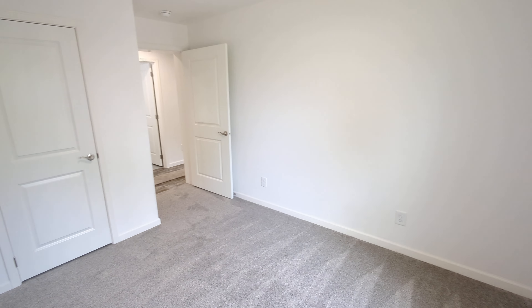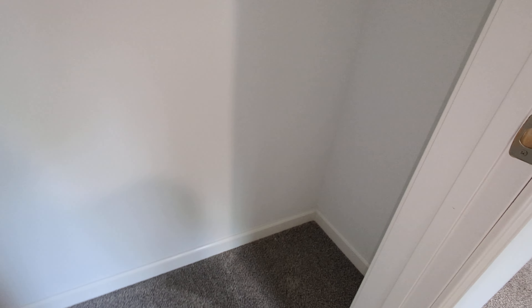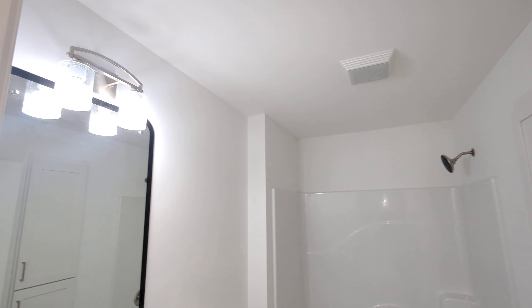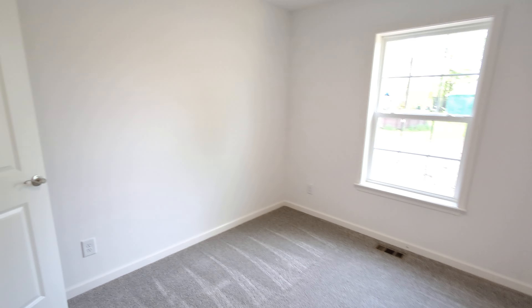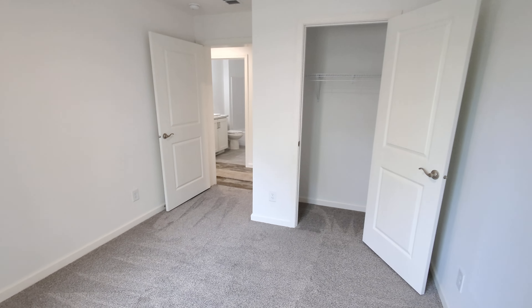Here we have bedroom number two, and the bedrooms in this home are pretty good size. You can look at the sizes of all the rooms on the floor plan at the beginning of the video. Good size closets for these secondary bedrooms. Here is bathroom number two — nice light above the vanity, really nice colors. Next we have bedroom number three, which is going to be pretty much the same as bedroom number two. You can fact-check the dimensions in the floor plan at the beginning of the video.